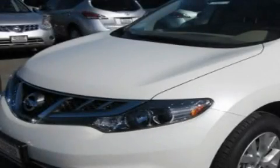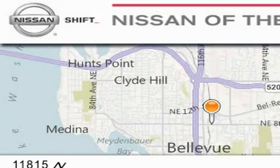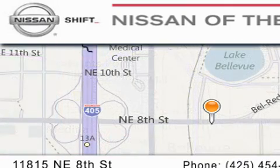Please call today to reserve this vehicle for a test drive. When you walk into our dealership, whether to purchase a vehicle or to visit our service department, you should feel like a guest in our home. You can rest assured that each team member will do everything to make your experience as simple and enjoyable as possible.